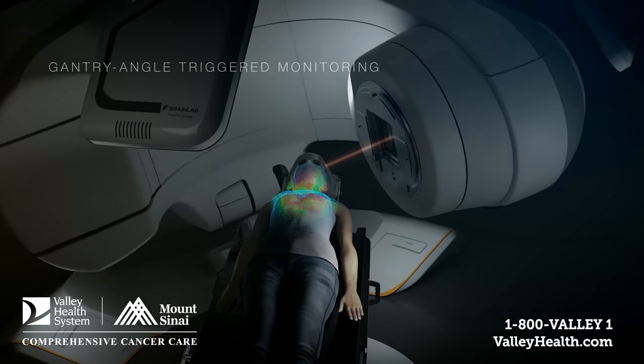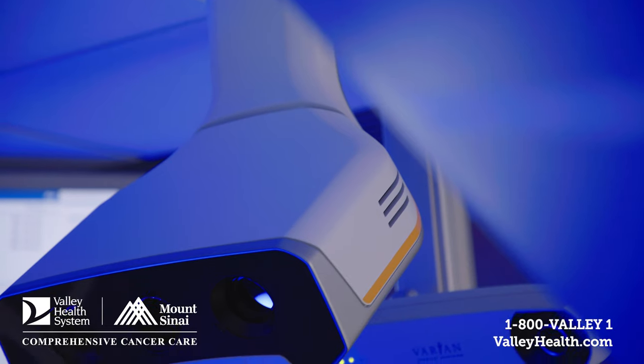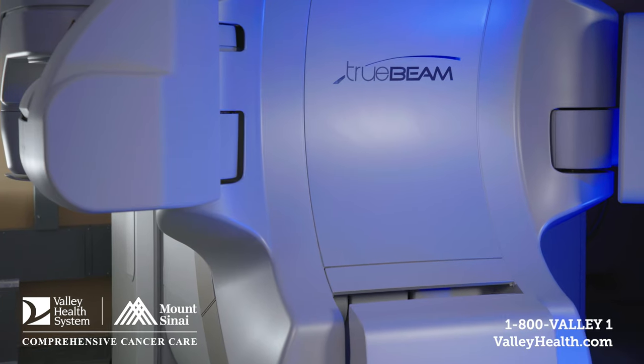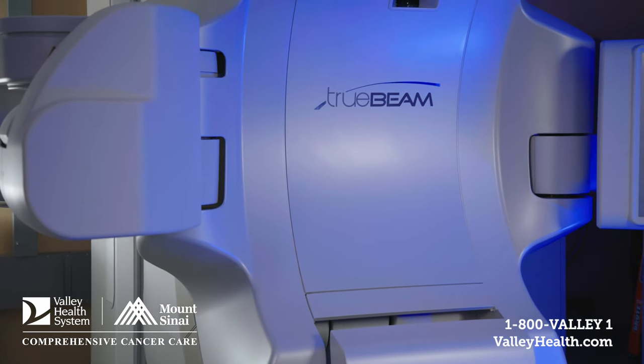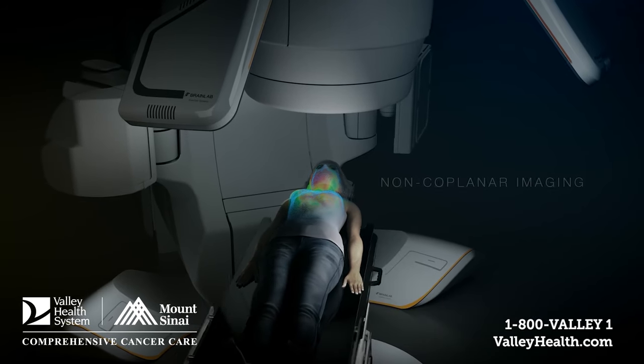ExacTrac Dynamic incorporates image-guided radiation therapy with surface-guided radiation therapy. Image-guided radiation therapy involves using x-rays, CT scans, and MRIs to help target radiation to a patient's internal anatomy. The surface guidance portion uses cameras as well as thermal imaging to examine the contour of a patient's surface and examine how they move during treatment, making sure their treatments stay on target.